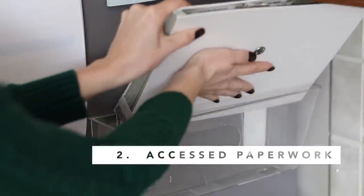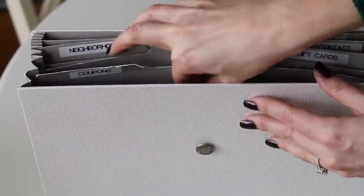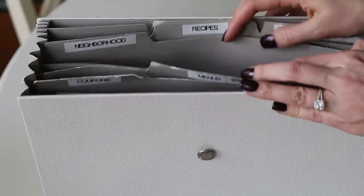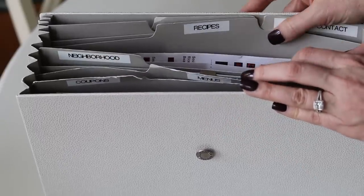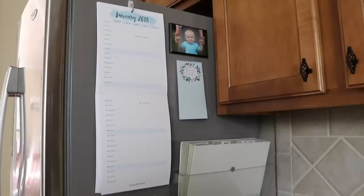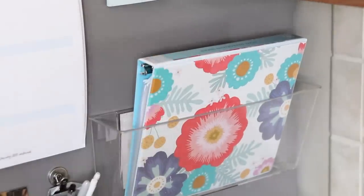My next tip is to have a place for incoming paperwork. My favorite way to do this is a clear plastic organizer — I'll link it down below — and have a place for all those items you're constantly accessing, maybe recipes or coupons. I tend to like accordion files because they accommodate all the paperwork. I use this for things I'm accessing all the time; it makes it really easy. And if you have a home management binder, this is also a great place to set it so it doesn't get shoved into a drawer and forgotten.